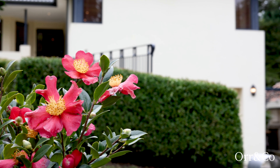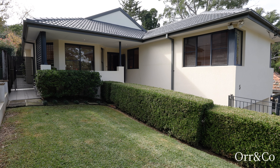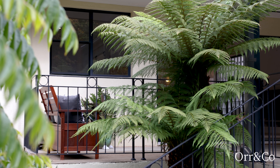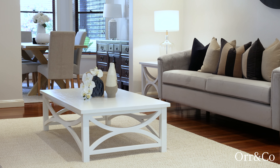Adored by one family for over 30 years, this impressive home showcases a double brick construction matched with grand proportions and a wonderfully versatile layout tailored for modern lifestyles.